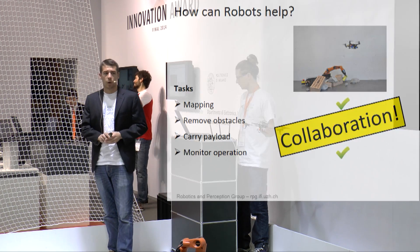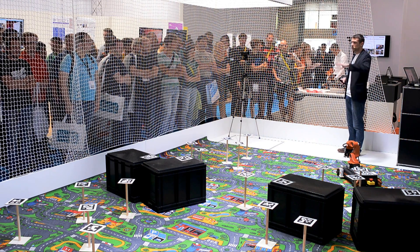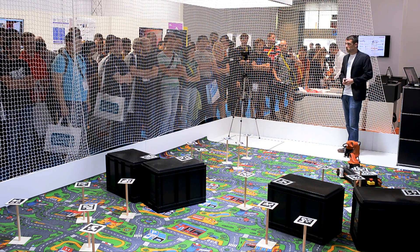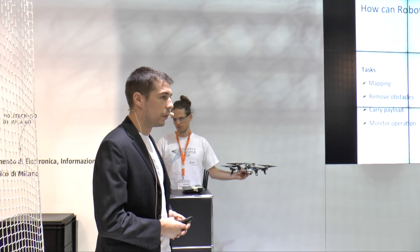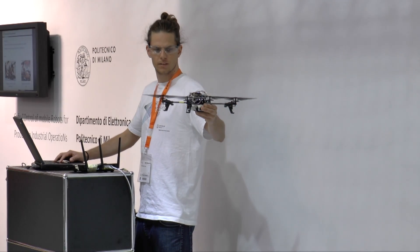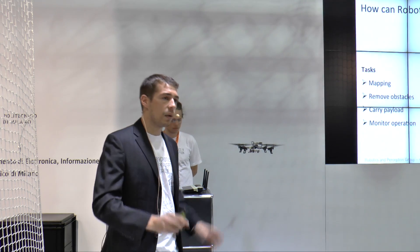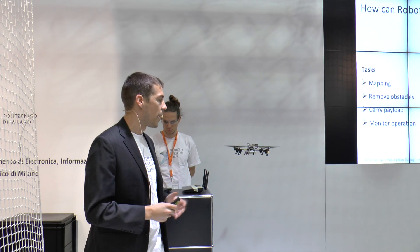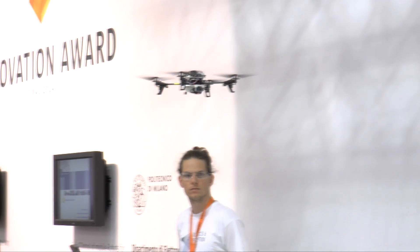This is exactly what we want to demonstrate right now. We set up this mock-up disaster site and randomly placed some obstacles in the way. We want to figure out what is going on, so we send out a flying robot — a quadrotor — to collect a map for us. We tell the quadrotor how large the area is that we want to cover, and we send it on its mission. It flies fully autonomously.